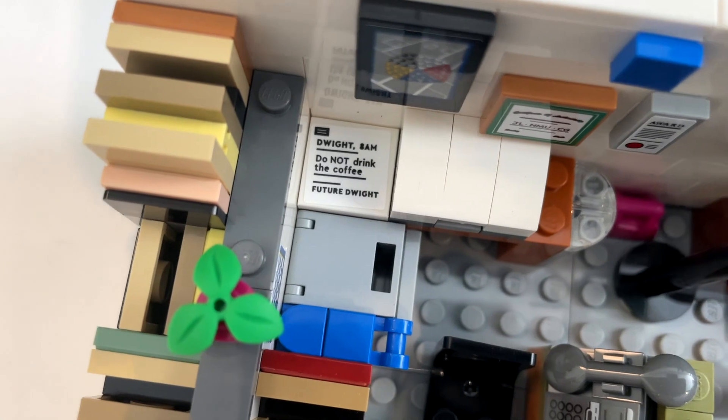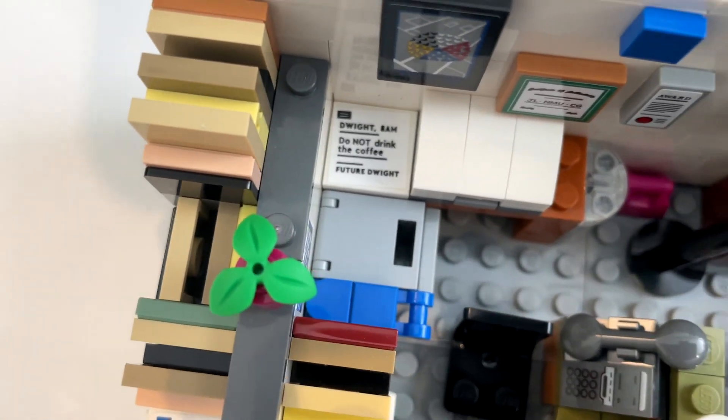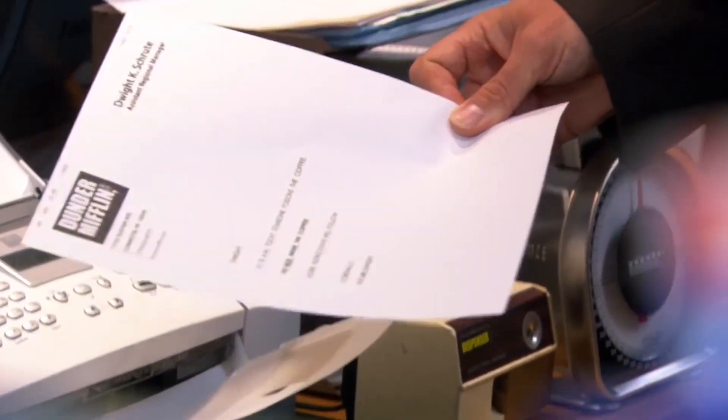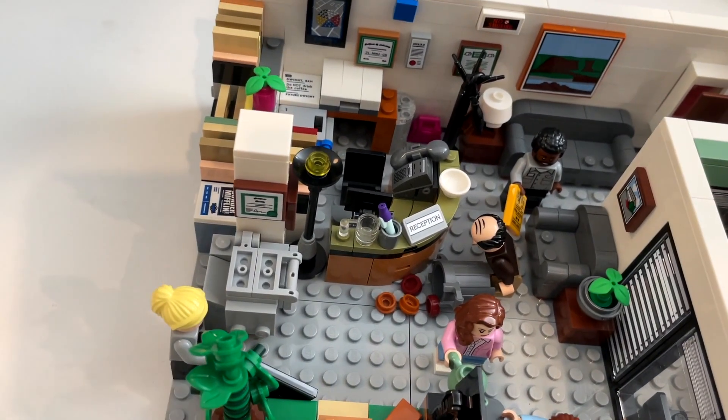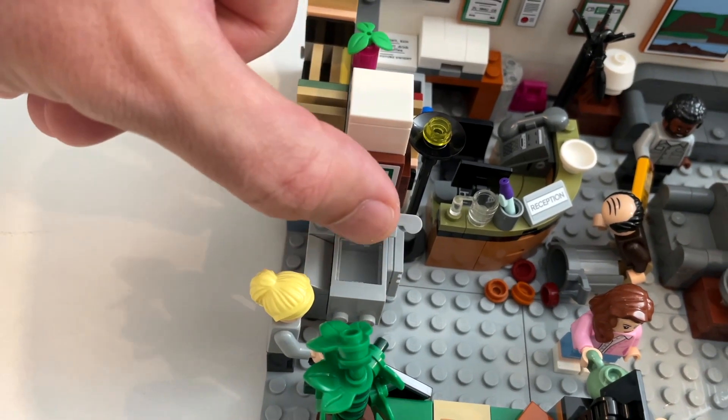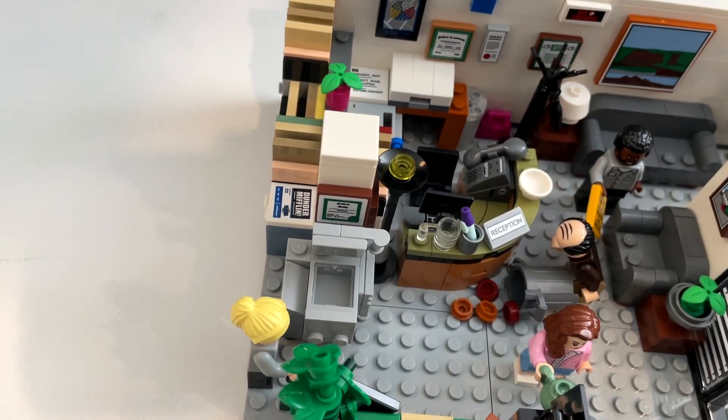There's a fax over there that's telling Dwight not to drink the coffee, from future Dwight: 'At 8am today, someone poisons the coffee. Do not drink the coffee. You'll thank me later.' I love this little detail. This is a photocopier machine — I made a photocopier machine out of Lego.